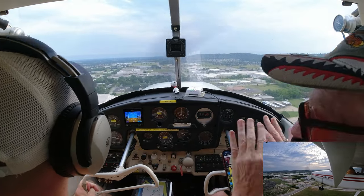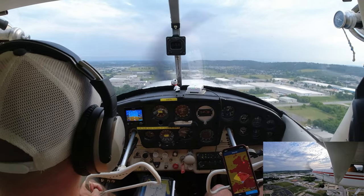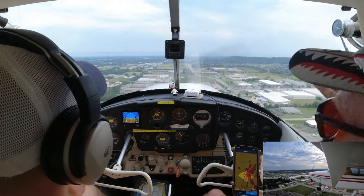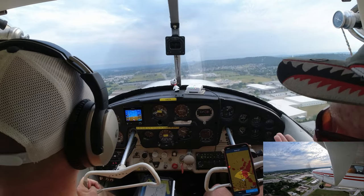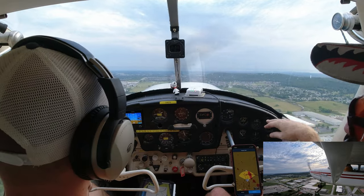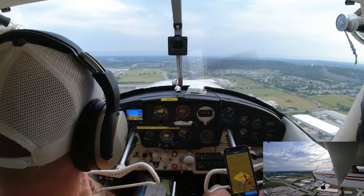We practice flying over the runway so that if the engine failed on takeoff, you could land on the runway again. We say: 'Oh, you lost your engine — what are you going to do?' 'I'm going to set it right back on the runway.' That's why we keep over it. Start your left turn right out here about the same place every time.